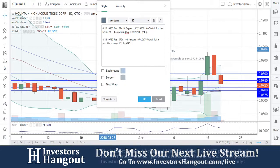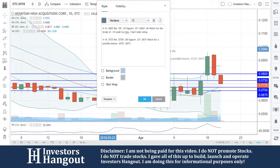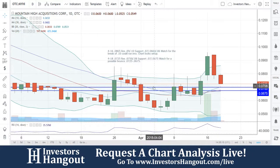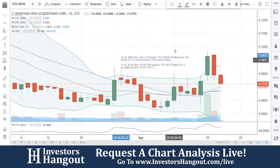We're going to continue to track this one moving forward. If you guys follow this stock, I encourage you to join InvestorsHangout.com — the link is in the description, so make sure you check that out. It's completely free.